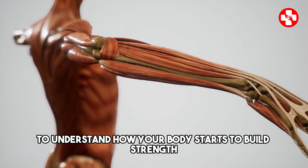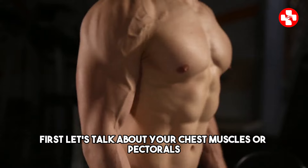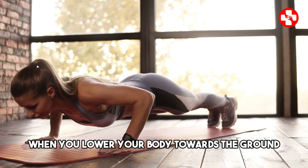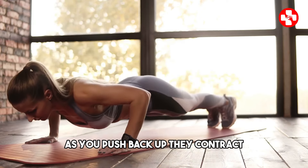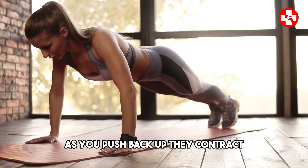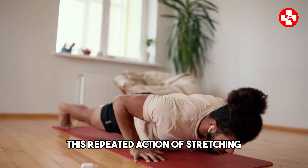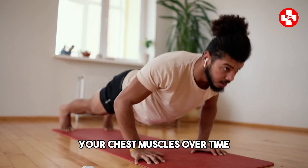To understand how your body starts to build strength, let's talk about your chest muscles, or pectorals. These muscles are the primary ones at work during a push-up. When you lower your body towards the ground, your chest muscles stretch. As you push back up, they contract, creating tension that leads to muscle activation. This repeated action of stretching and contracting helps to strengthen and build your chest muscles over time.